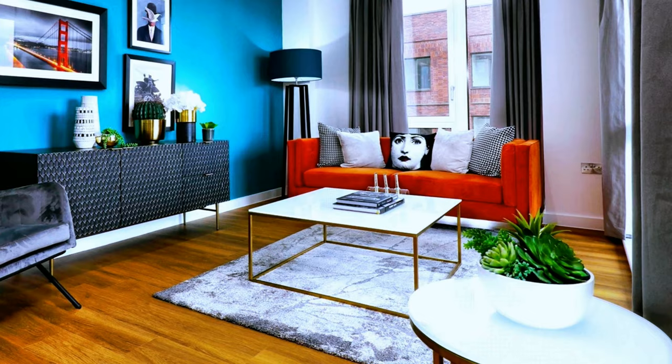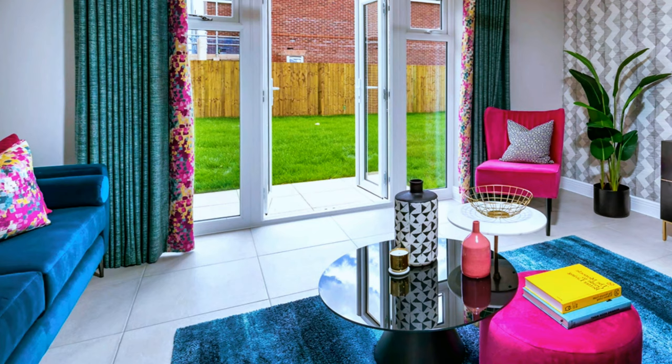Another compact living room with a vivid decor — a gray color palette in combination with blue and fuchsia color accents.